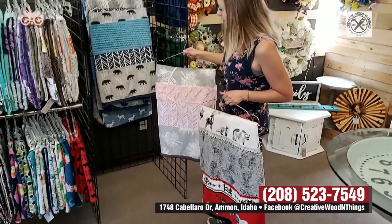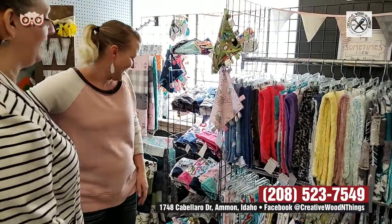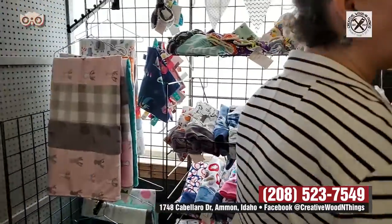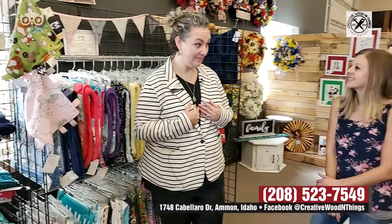Look at all these minky blankets. And look at these minky pillowcases. You have to touch them. People don't know what minky is — because until I came here, I didn't know what minky was because I don't have kids. So maybe I'm out of the realm or something. So explain what minky is, because this is minky. How do you explain the softness?